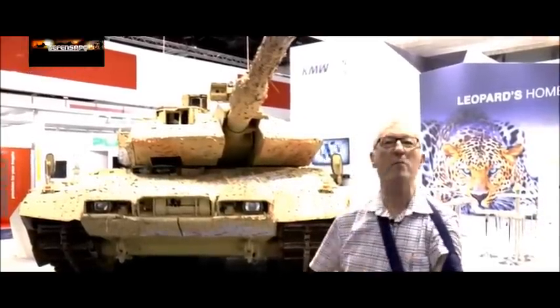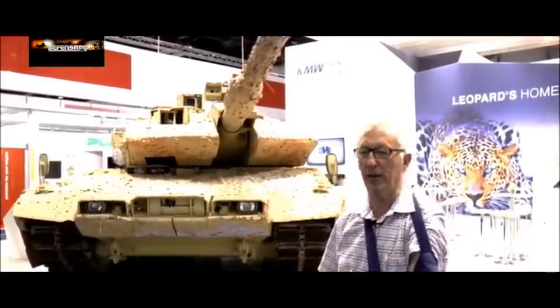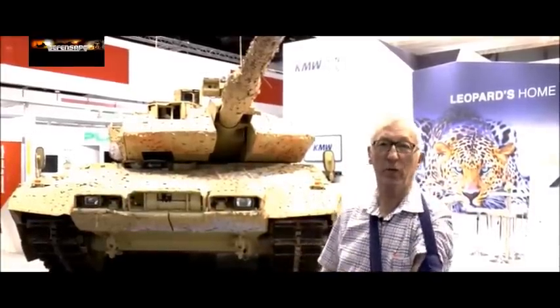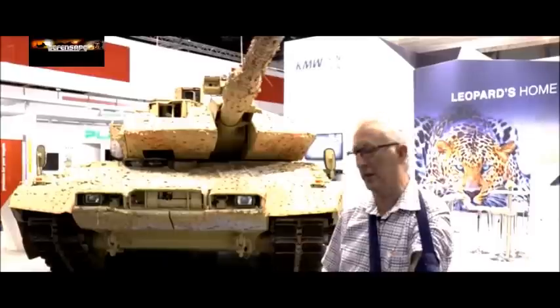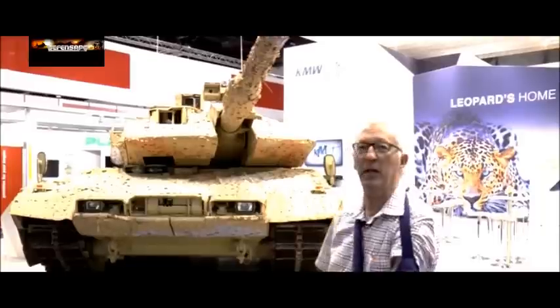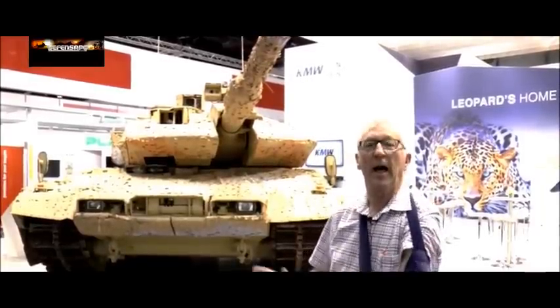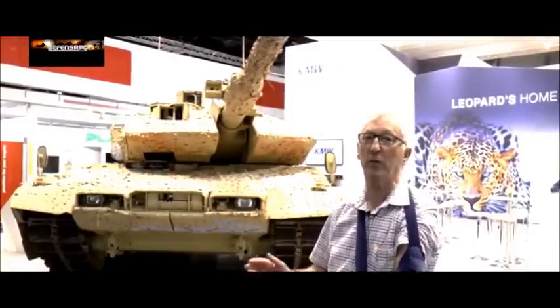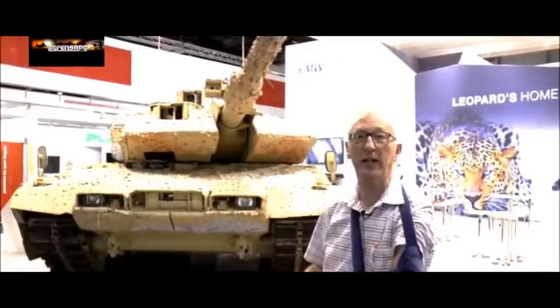This is part of a major package ordered by Qatar which not only included a large number of Leopard 2 A7s but also 24 Panzerhaubitze 2000s, a batch of Fennec reconnaissance vehicles, some Dingo, heavy duty and tank transports. It was a huge package which also included not only the vehicles but also the weapons, the ammunition and the training package.